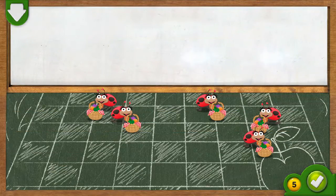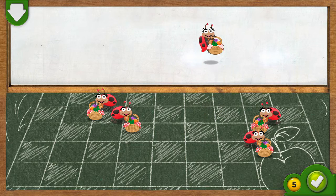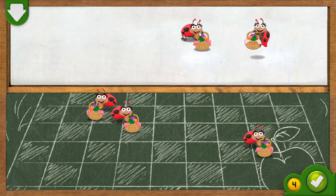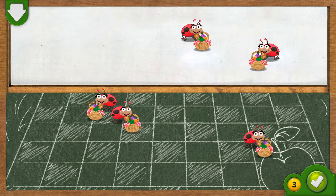Ha-ha! You did it! You got the ladybugs to the picnic. Now take away two ladybugs so that there are three left over on the picnic blanket. Drag a ladybug to the top of the screen. If you think there are three ladybugs left on the picnic blanket, tap on the green button.